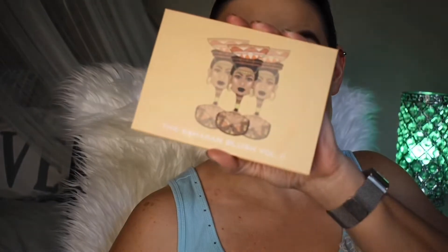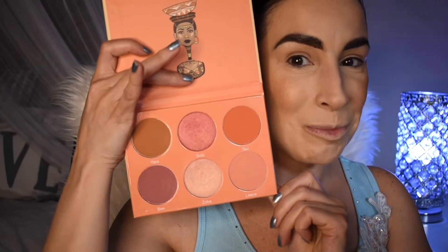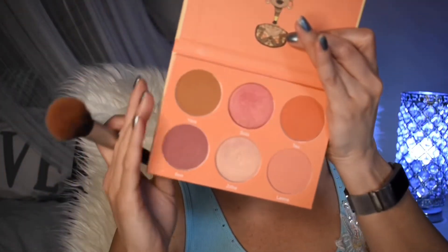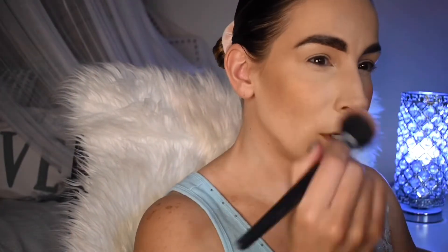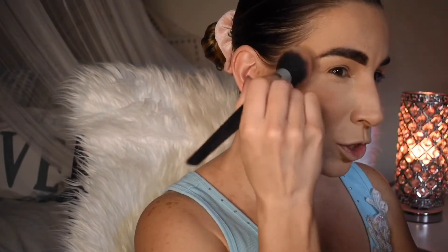For blush, let's tap into the Juvia's Place Volume 2 blush palette — I think this is so beautiful. I'm going to lightly tap into this pink blush and go very gently because this is super pigmented. Just basically tapping into the pan and then gently tapping onto my cheeks. You can see that glow from the highlighter still peeking through — it's so pretty. A little bit on the nose too.